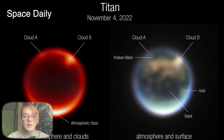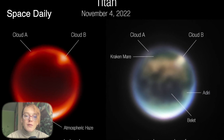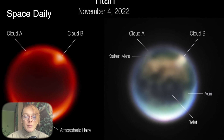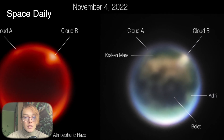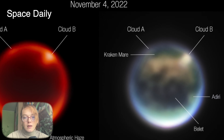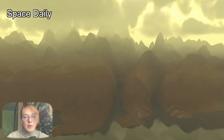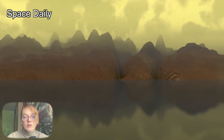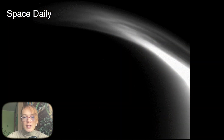By comparing different images captured by Webb's Near-Infrared Camera, astronomers soon confirmed that a bright spot visible in Titan's northern hemisphere was in fact a large cloud. Not long after, they noticed a second cloud. Detecting clouds is exciting because it validates long-held predictions from computer models about Titan's climate — that clouds would form readily in the mid-northern hemisphere during its late summertime when the surface is warmed by the Sun.